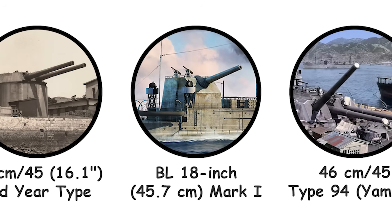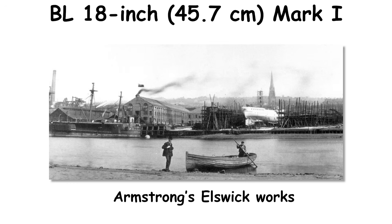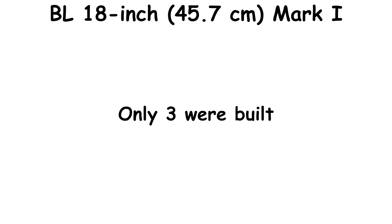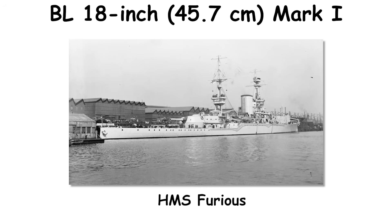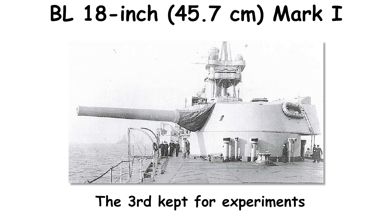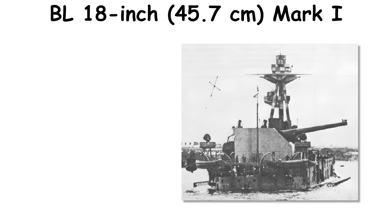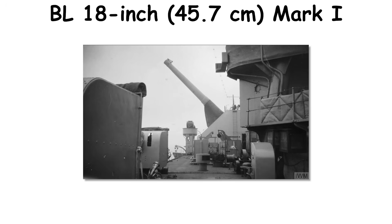Britain's BL 18-inch Mark I, designed in 1915 at Armstrong's Elswick Works, pursued extreme range for Baltic operations. Only three were built. One briefly went to sea on HMS Furious, whose light construction could not handle the overpressure. Two then armed monitors, General Wolfe and Lord Clive, with the third kept for experiments. The 40-caliber gun weighed about 148 metric tons and fired projectiles near 3,320 pounds. Shipboard rate was about one round per minute in trials; monitors managed one round every few minutes. Muzzle velocity spanned roughly 2,200 to 2,400 feet per second depending on charge.